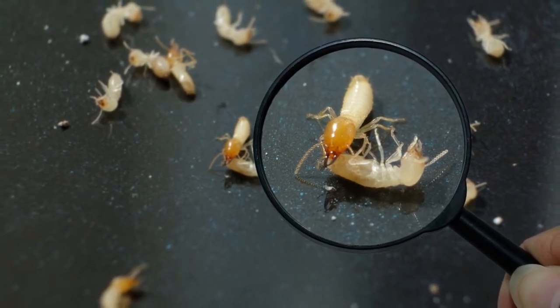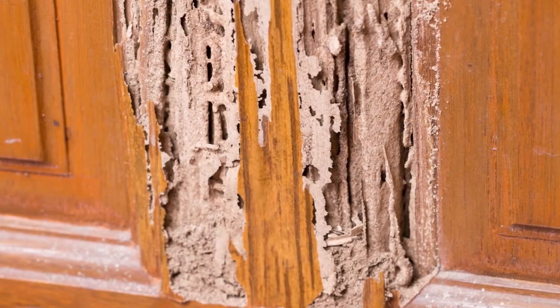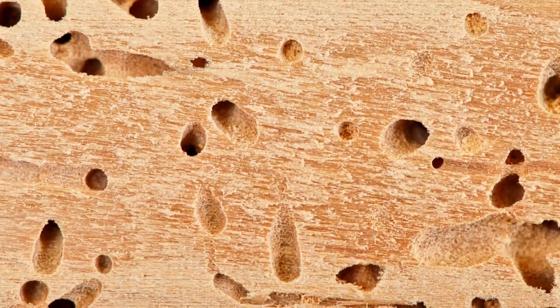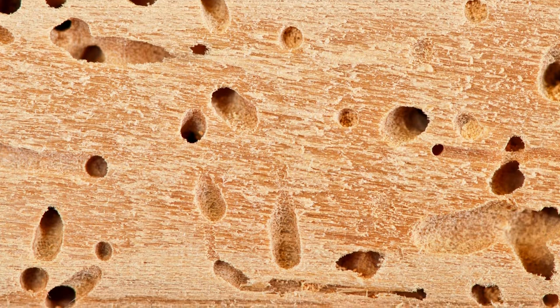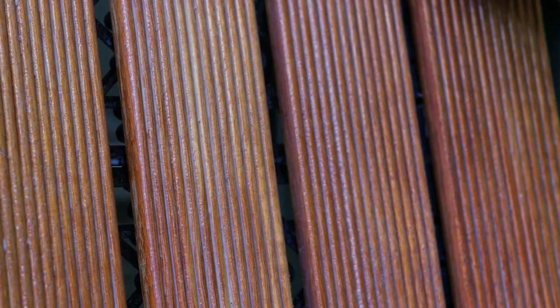Using boric acid against termites is relatively simple. The first step is to locate the areas where the termites are active. This can be done by looking for small holes in the wood, or by observing the termites themselves. Once you've located the active areas, you can apply the boric acid. You can use a boric acid powder or a solution. The powder can be dusted over the active areas, or the solution can be poured into small holes.